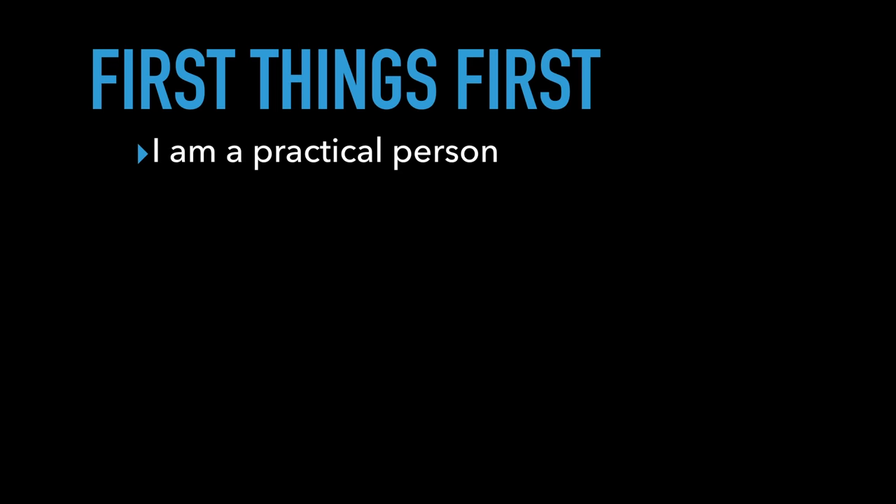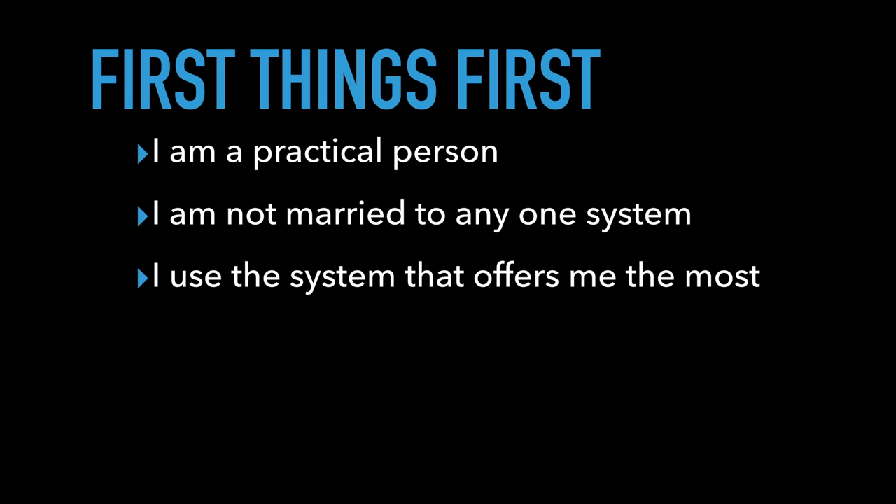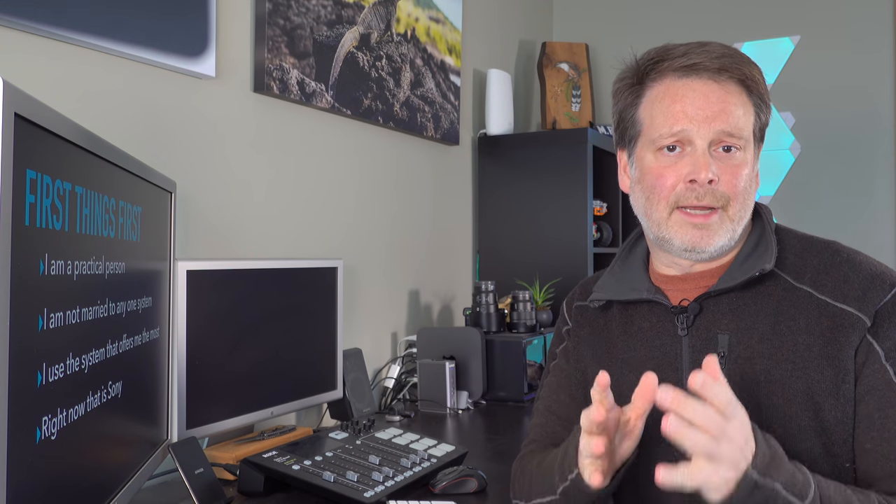The question is not that easy to answer. If I had to give you a really quick answer, I would have to say it depends. I want to make sure that you understand that I am a practical person. I am not married or wedded to any one system. I use a system that best fills my need, and today that system is Sony. I used to shoot Canon for a very long time and switched to Sony about four years ago, and I've been very happy with it.